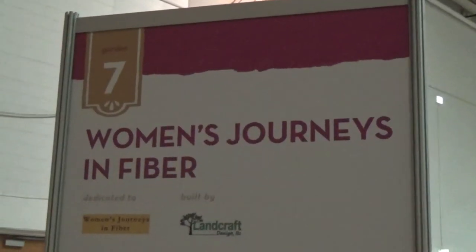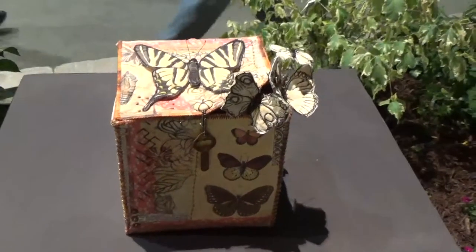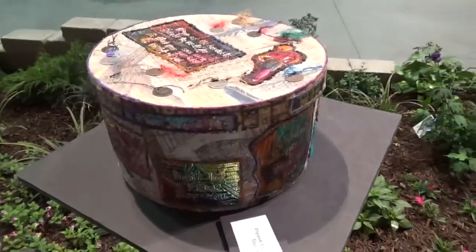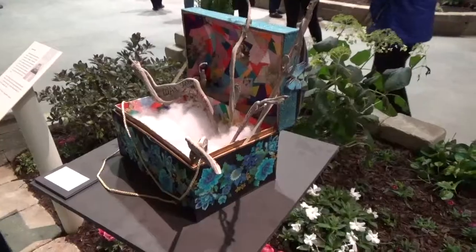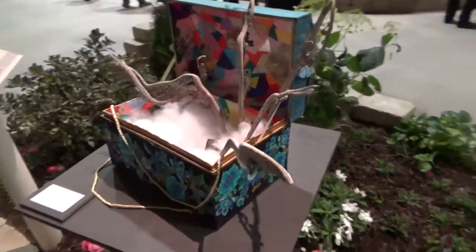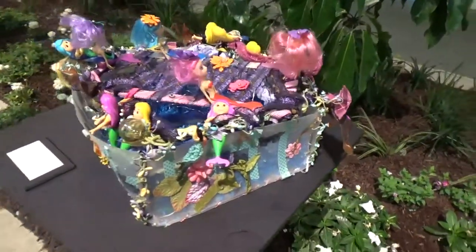Number seven is Women's Journeys in Fiber. That box is a little scary — that's Pandora's box. Oh, look at all the little mermaids!